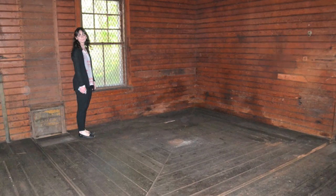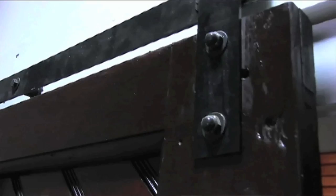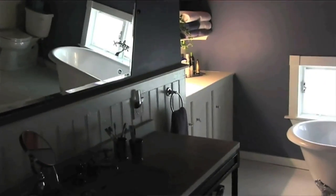In the back where the kitchen is now, there were horse stalls — the horse stalls were still there. There was a sliding door. If you noticed upstairs in the bathroom, that was the door that separated the carriages from the horses. So I repurposed that, bought the hardware online, and it's my bathroom door upstairs.